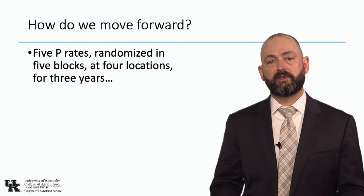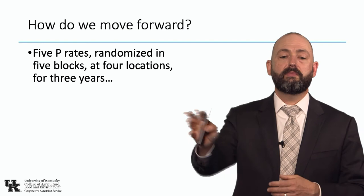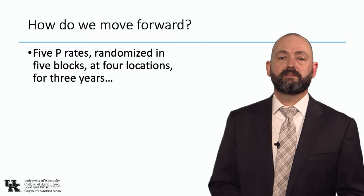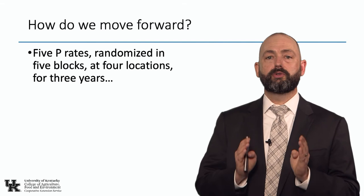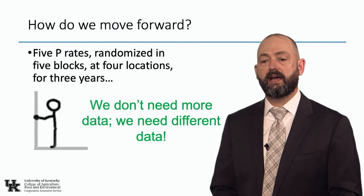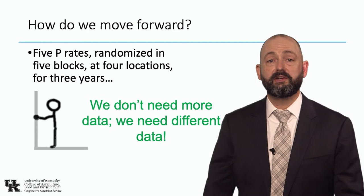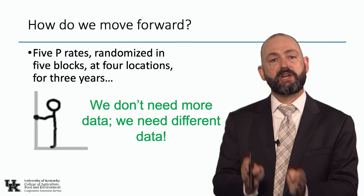How have we historically done research? Typically it's five or seven phosphorus rates randomized in five replications at four locations for three years — a 10-foot plot by 60-foot long, five rates, maybe five replications, 25 plots in a field for three years at three sites. I see proposals from researchers all the time saying we need more data. I would argue that we don't need more data — we need different data if we're going to do precision ag. Doing this traditional calibration work is fine to reinforce our recommendations, but year after year we come back and say our recommendations are still right because they are accurate. If we want to do precision ag, we have to do something totally different.